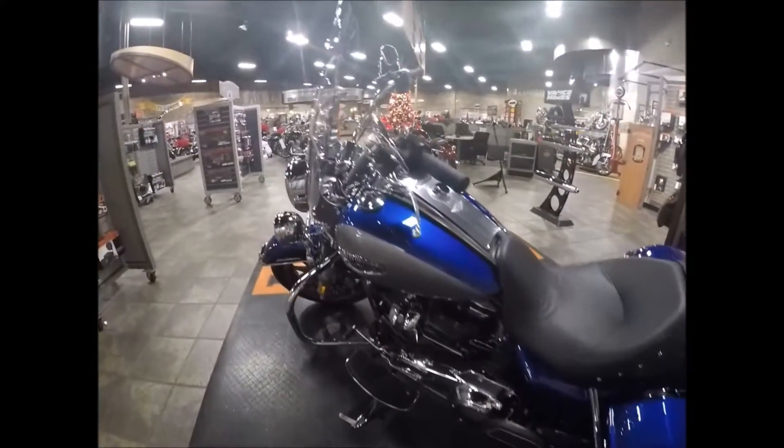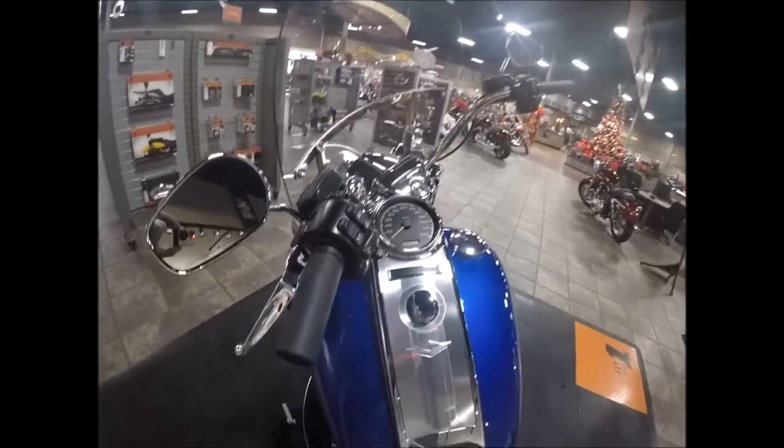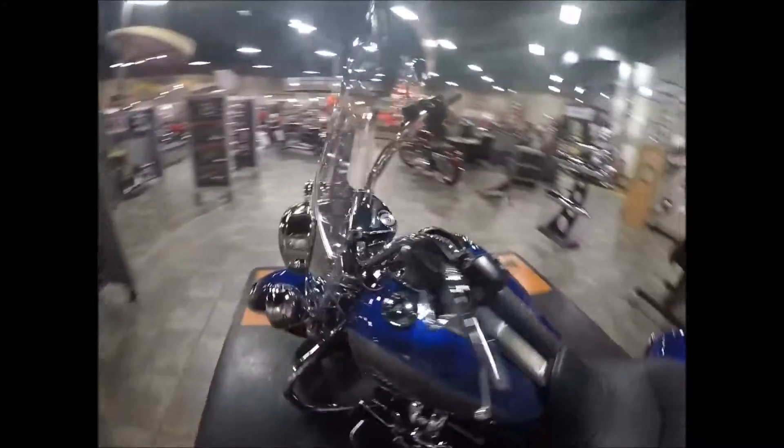It has a heel-toe shifter, electronic cruise control — it's a great looking bike, and the windshield is detachable.